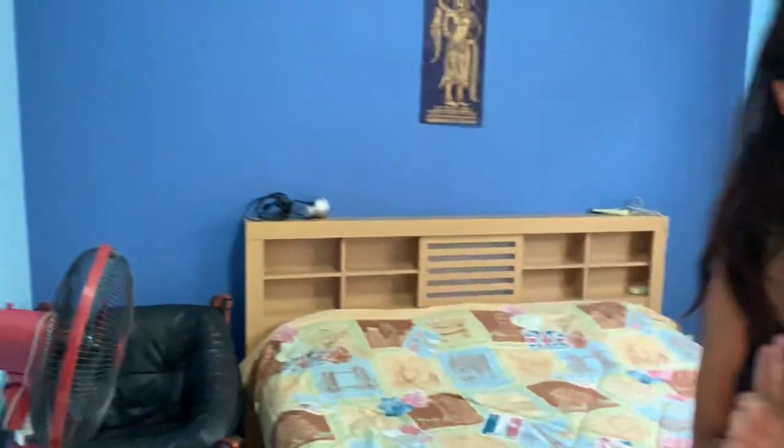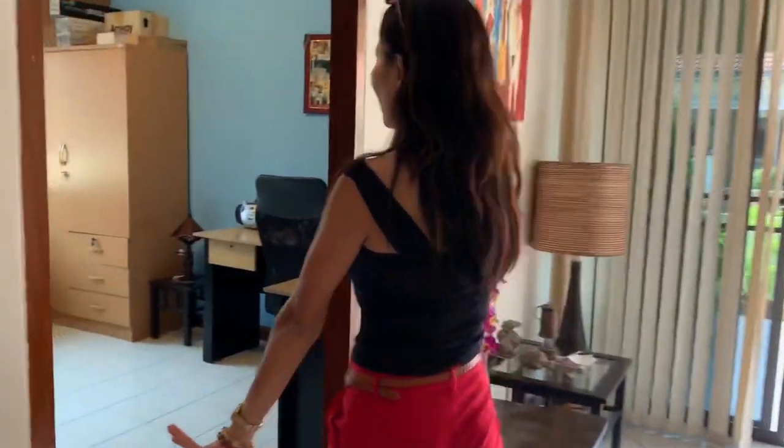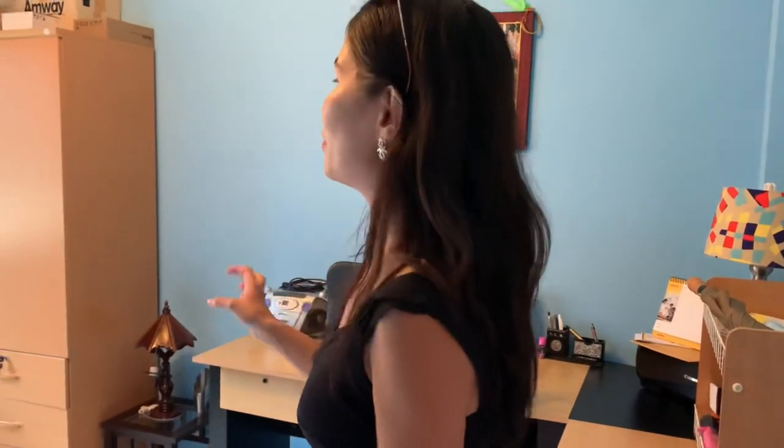Dark blue, light blue — I think the owner really likes blue! I'm curious what color the next bedroom is. Let's have a look — it's the same blue! This third bedroom has been set up as a working room, but you can also use it as a third bedroom. There's a fan and it's very nice. This villa is lovely and at a super price of 2.9 million — a super deal.